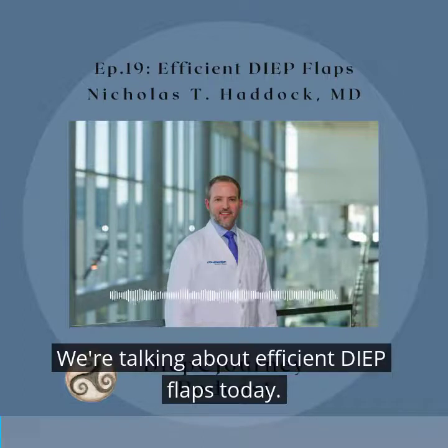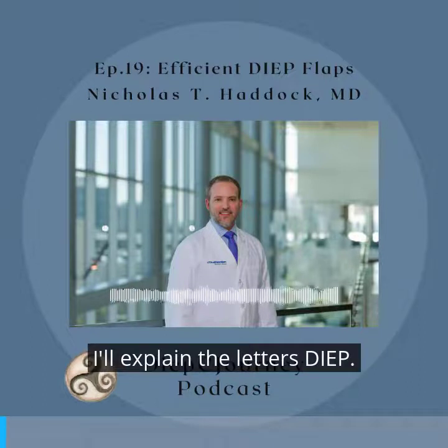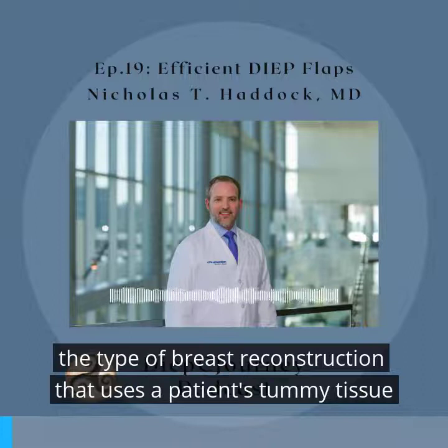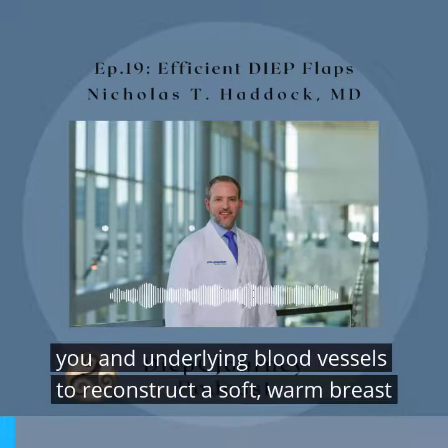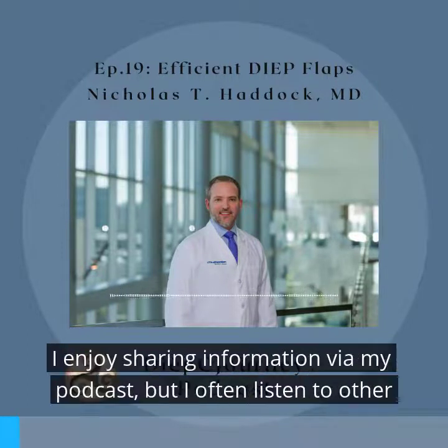We're talking about efficient deep flaps today — I hope that piqued your curiosity. I'll explain. The letters DIEP, D-I-E-P, stand for Deep Inferior Epigastric Perforators, referring to the type of breast reconstruction that uses a patient's tummy tissue and underlying blood vessels to reconstruct a soft, warm breast after mastectomy due to breast cancer.